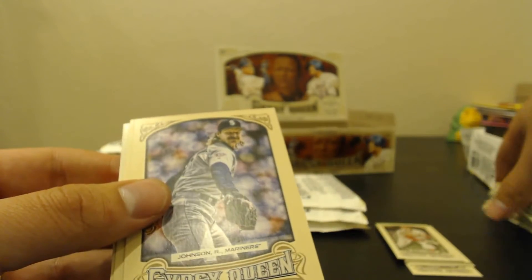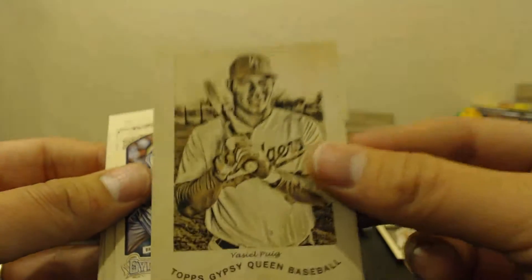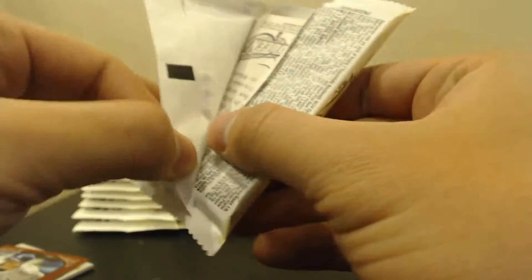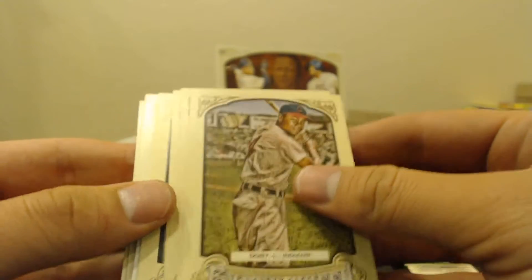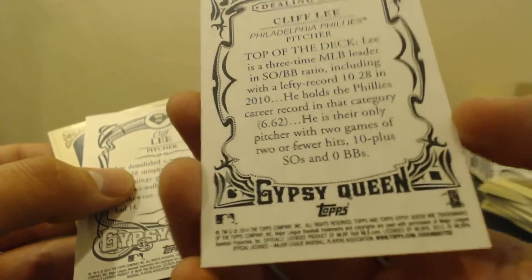I'm liking this so far. Randy Johnson, Yu Darvish. Oh, there's a Puig insert. Rantley Mini. We've got one of our autos and one of our relics so far. Lee, Posey, Matthews, Carlton. Dealing Aces — Cliff Lee. And then Cliff Lee base card right behind it. Interesting. We got Jay Marznik Rookie Mini, Holmberg.